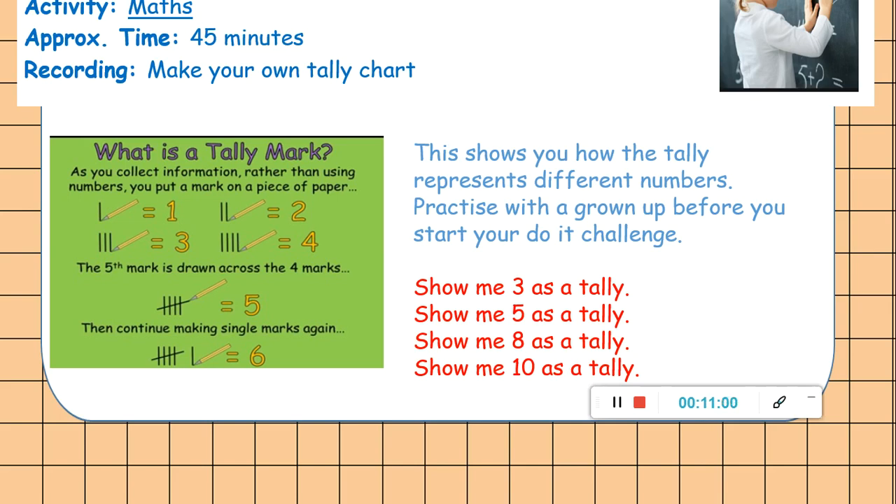I want you to have a little go at this first. This shows you how the tally represents different numbers, and you're going to practise with a grown-up before you start the 'do it' challenge. On a board, in your book, or on a piece of paper — can you show me how we would write three as a tally? When you've done that, show me how we would write five as a tally. Then show me number eight as a tally. And finally, show me number ten as a tally. Pause your video now and have a go at all four before we look at the answers.